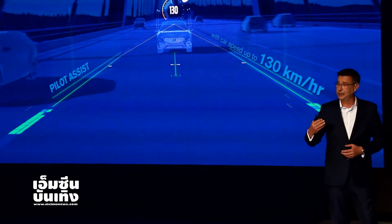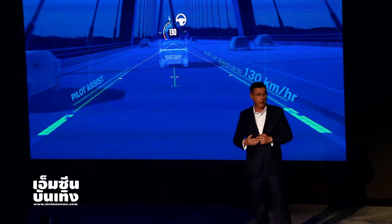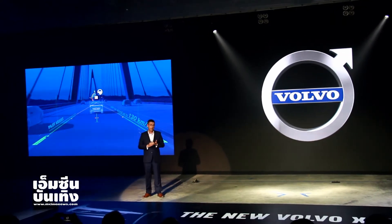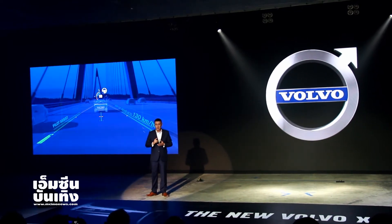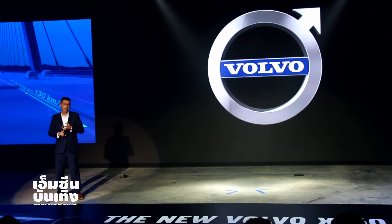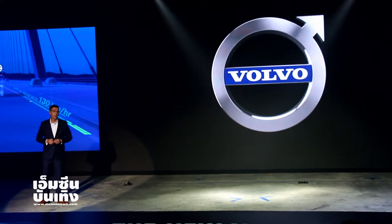We have also taken pilot assist to another new level. Pilot assist is our semi-autonomous system in the car, and it will work up to 130 kilometers an hour, so you can use it on the expressway and also in downtown. The car will brake for you, it will accelerate for you, and now it will also steer for you. So you can have a semi-autonomous experience with the new XC60.